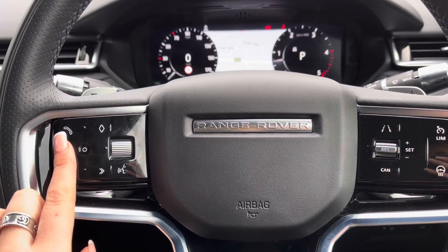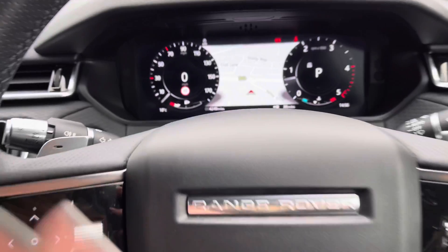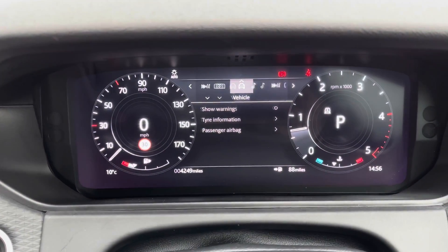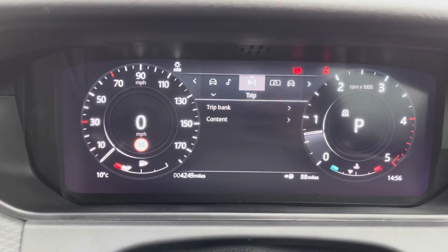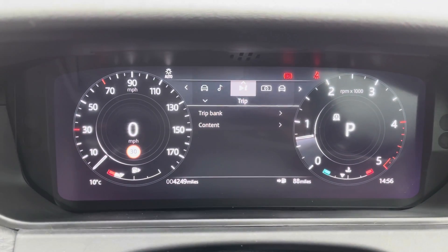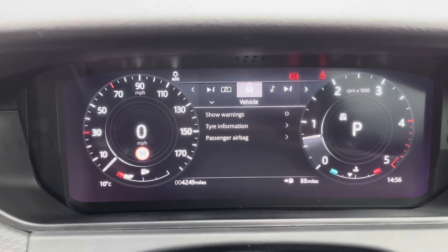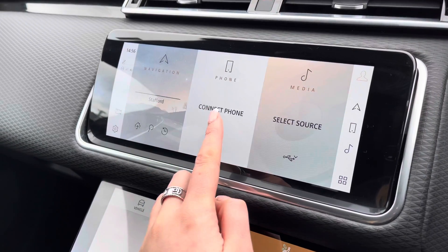Bluetooth allows you to make calls whilst on the go, and voice control is also available. You have an interactive drive display where you can view your vehicle media and trip information, and change your display — for example, if you're using the sat nav.